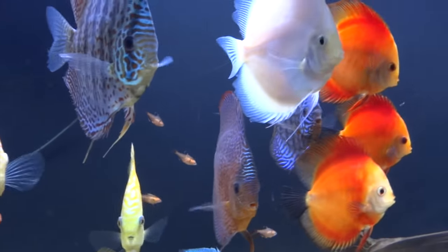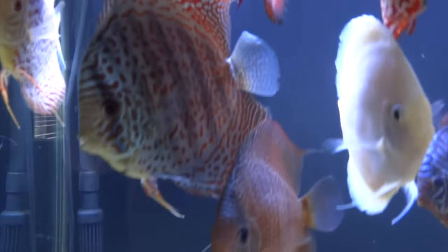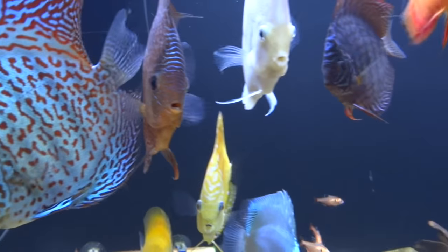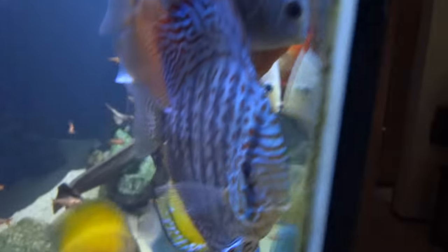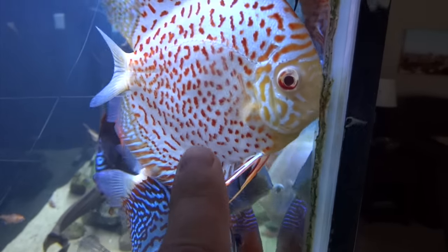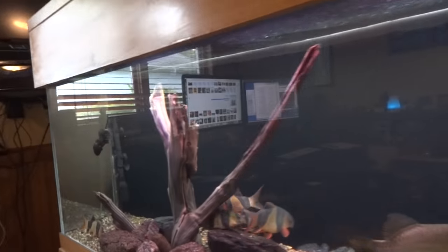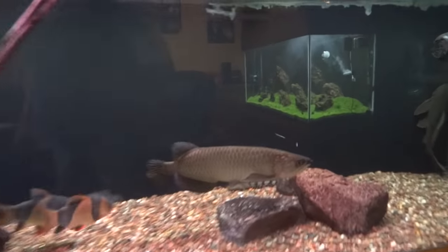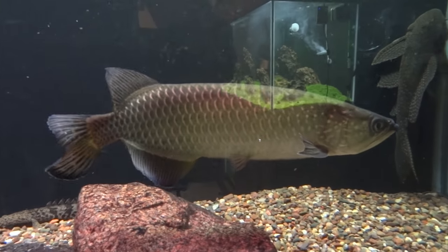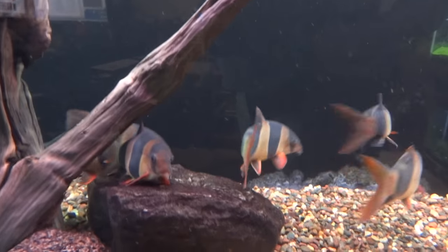The discus are doing good — not much else to really report on them at this point, but they're always fun to look at and I'm still really enjoying them. This one right here is one of my favorites; just love the coloration on him. We'll head on into the office quick and then we'll take you downstairs. The Jardini Arowana is still in here doing good, and then the pleco in the back and the clown loaches — they're still doing good as well.